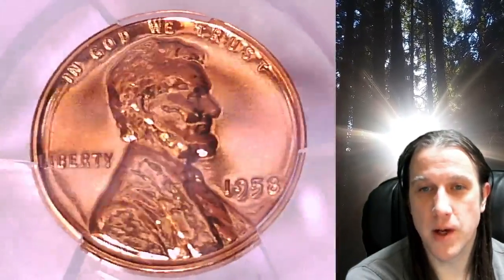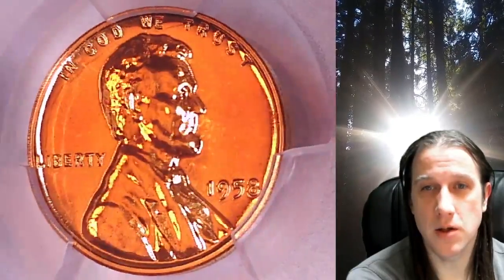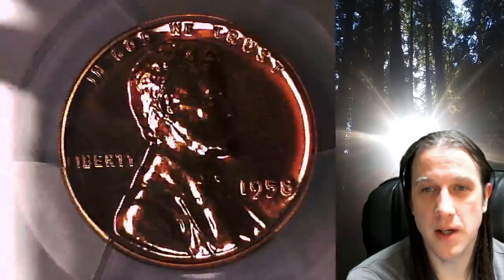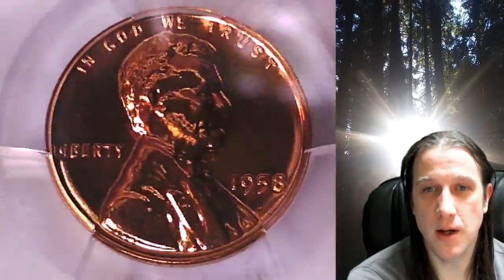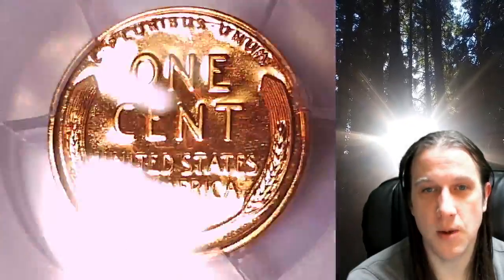This proof coin is going to go up for sale on my eBay store. You can find a link in the description below the video — it'll take you to this exact beautiful coin on eBay. Once there, you can also find over 5,000 PCGS graded coins for sale in my eBay store.